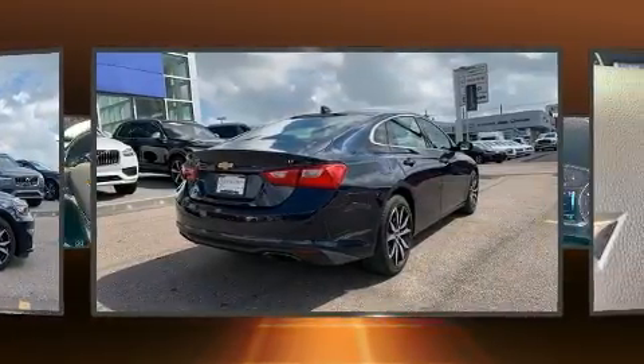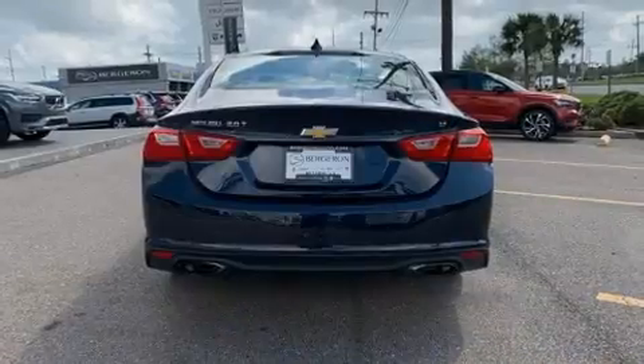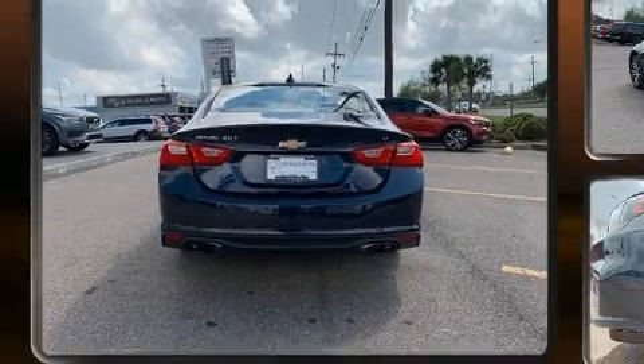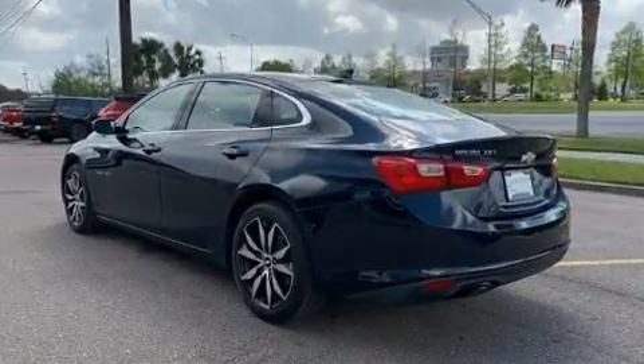Top features include cruise control, an outside temperature display, fully automatic headlights, heated door mirrors, lane departure warning, and remote keyless entry.